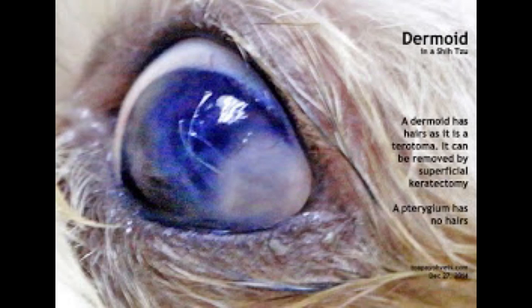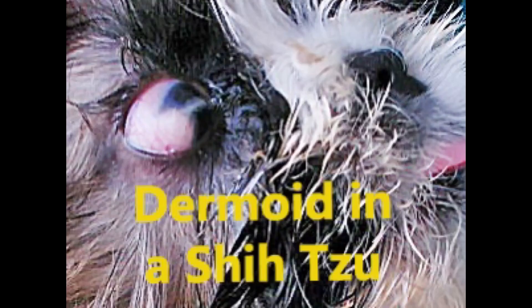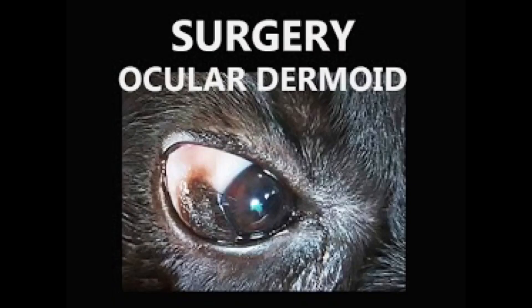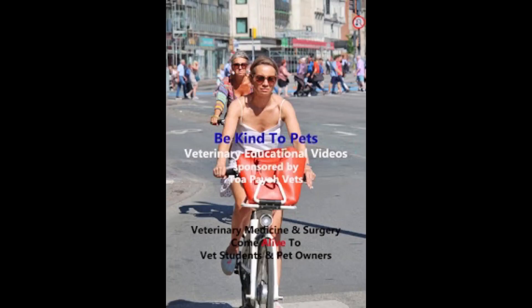Dermoids can be found in people as well as dogs and cats. There are two types: the limbal dermoid, located at the limbus — the sclera and corneal junction — and the lipodermoid, which is seated in the temporal area where the eyelids meet at the lateral canthus, the corner towards the ear.